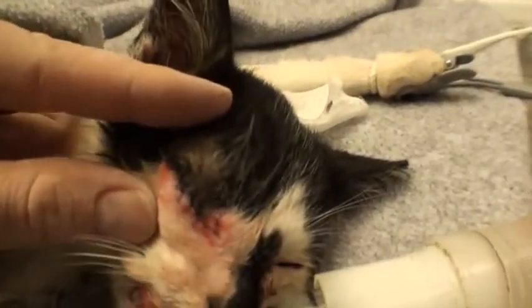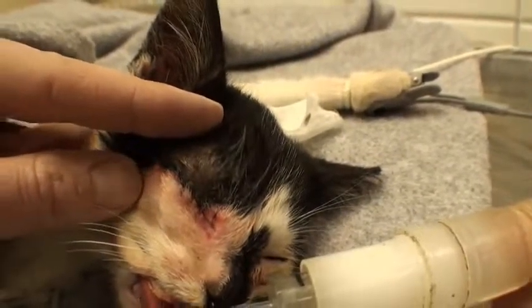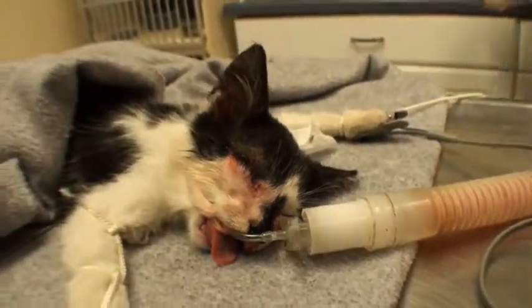We're all done with surgery. You can see I sutured up where that eye was, and now we're going to wake him up.